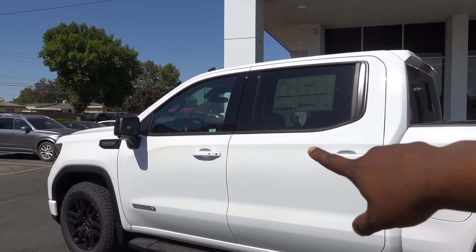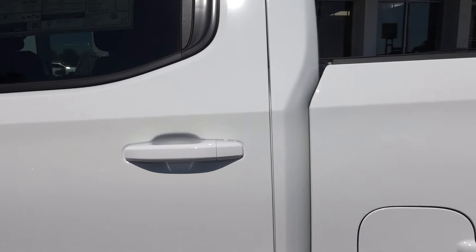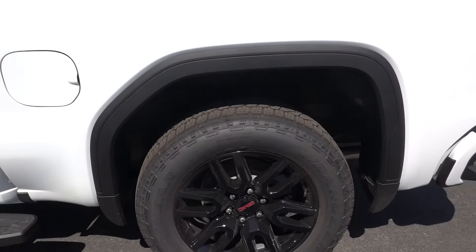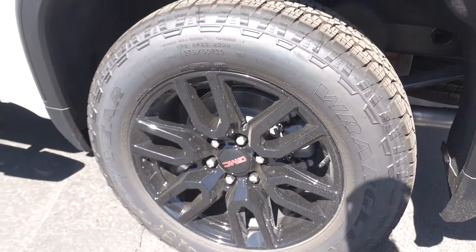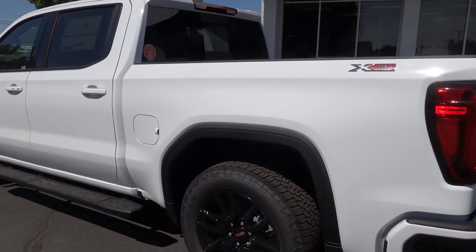This one does have a smart key on the front door but it does not have it on the rear door. If you're not familiar with GM trucks, they do have a 24-gallon fuel tank. You are going to have a leaf spring setup out back too, and you can see those Rancho shocks as well.